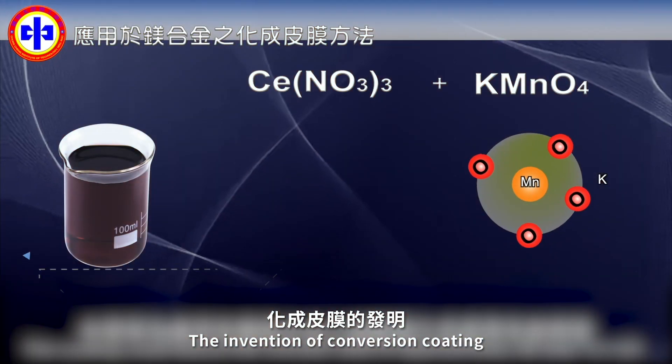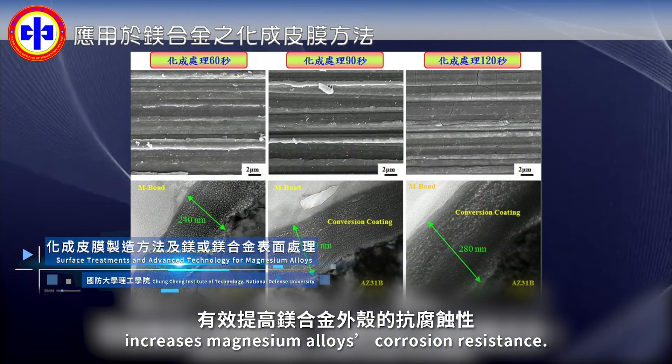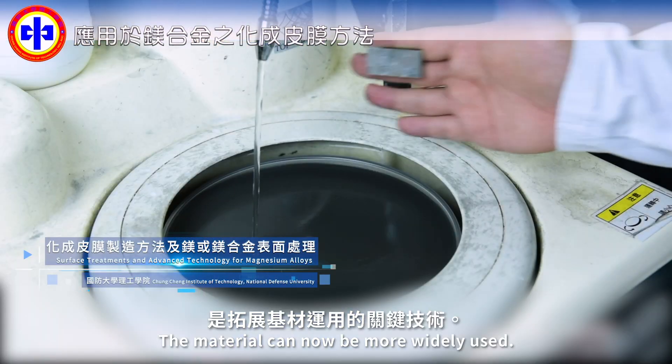The invention of conversion coating increases magnesium alloy's corrosion resistance. The material can now be more widely used.